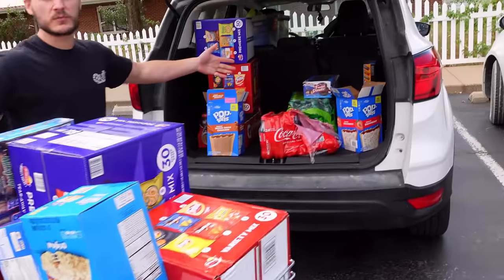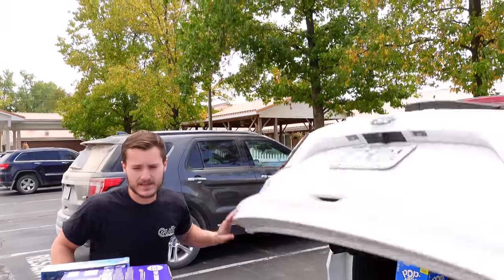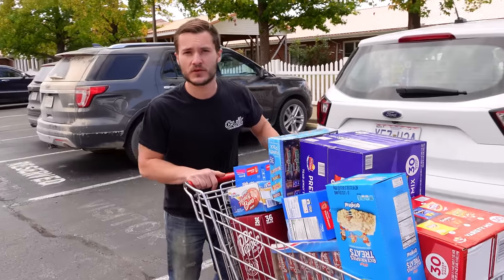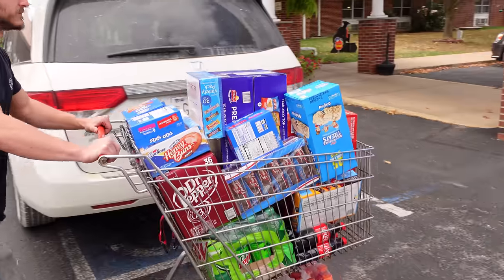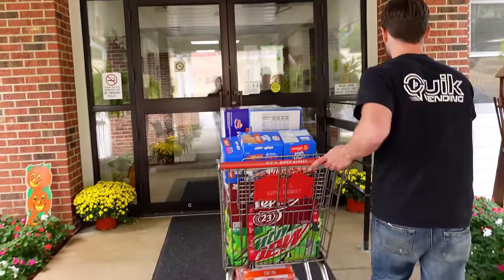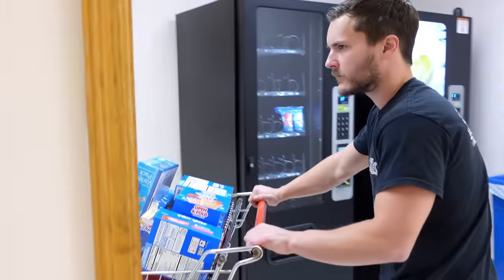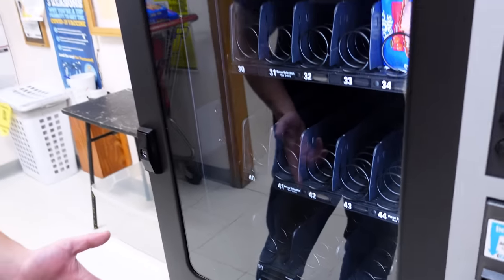We have everything loaded up in the cart. We have half of it left for the other two machines, which we'll come back and grab after we fill our first two. Let's get inside and get these first two machines filled up. As you can see, these machines are very low on product — it's only been about 12 days and they don't normally sell this much. Let's go ahead and get these machines filled up before we start losing out on even more sales.